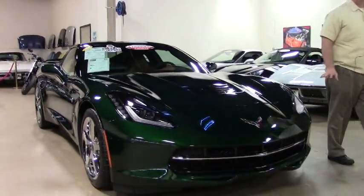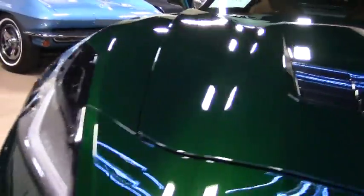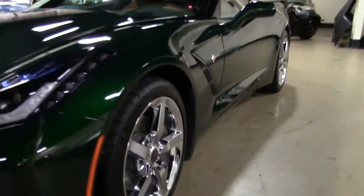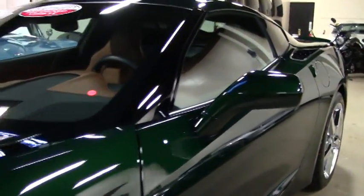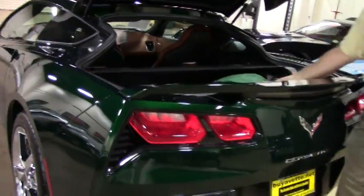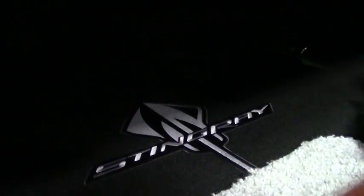She's a 3LT car and so she's completely loaded with the Napa leather interior — it's a Kalahari interior. Chrome wheels. Automatic. It does have the carbon interior package and the dual exhaust. It also comes with a custom green car cover, indoor, and of course the window sticker and the mat with the Stingray logo.